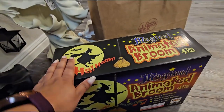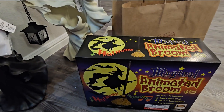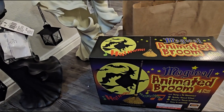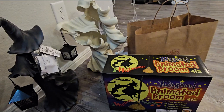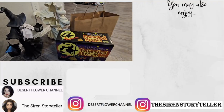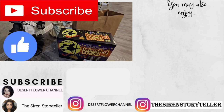My Halloween decor video will be coming up soon. I just have to get all of my stuff organized — I have so much Halloween decor that I bought this year when I said I was not going to buy any this year, so I don't know what happened. But stay tuned for those videos, they will be coming your way soon. Please subscribe if you haven't already, give this video a big thumbs up, and I will see you guys in my next video. Bye!